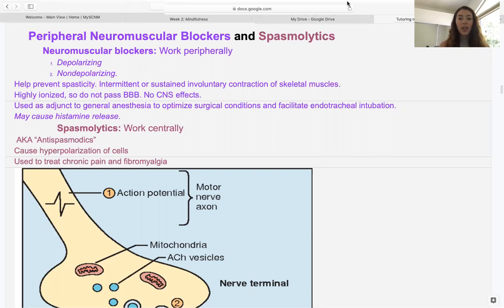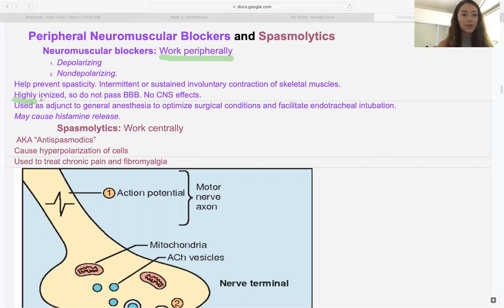Neuromuscular blockers — a good way to differentiate them from spasmolytics is that they're working peripherally, on the muscles themselves generally. There are two types: depolarizing and non-depolarizing. They work a little differently to achieve the same effects. Another important thing to note is they're really highly ionized, so they're not going to pass the blood-brain barrier. Most barriers are made of phospholipids, which are non-polar, so only non-polar things can usually cross them. Since these are highly ionized drugs, they're charged and can't bypass the lipid membranes.